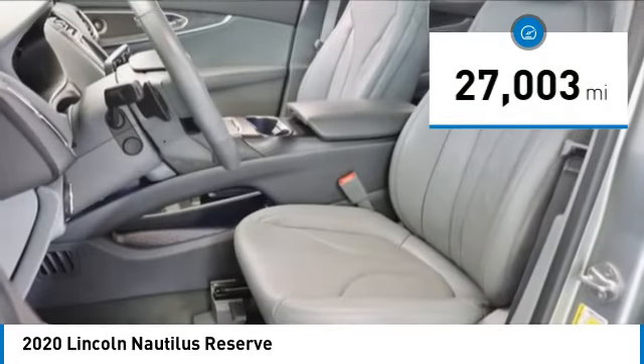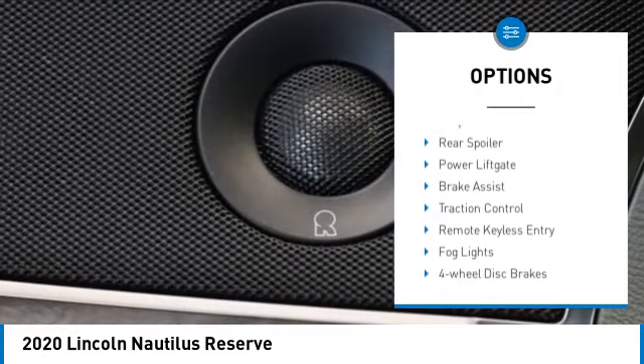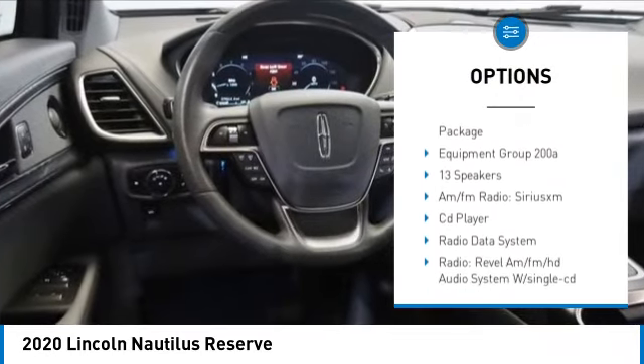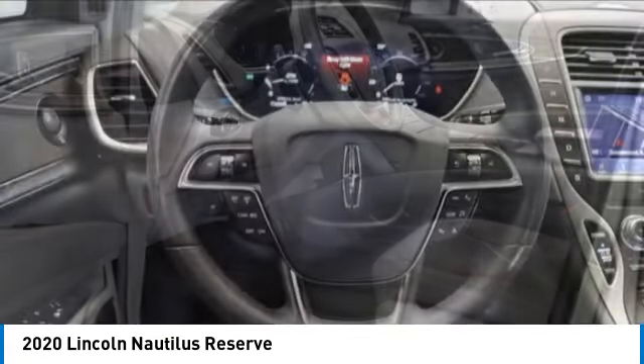This vehicle has less than 30,000 miles. Here are some of this vehicle's great options: rain sensing wipers, electronic stability control, alloy wheels, rear spoiler, power lift gate, brake assist, traction control, remote keyless entry, fog lights, four-wheel disc brakes.